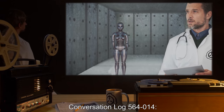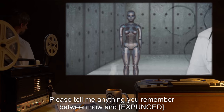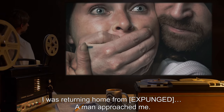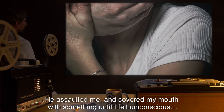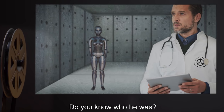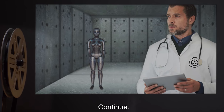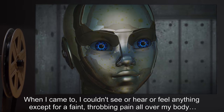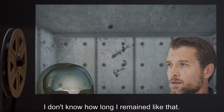Conversation Log 564-14. Doctor: Please tell me anything you remember between now and [expunged]. SCP-564: I was returning home from [expunged]. A man approached me. He assaulted me and covered my mouth with something until I fell unconscious. Doctor: Do you know who he was? SCP-564: No. Doctor: Continue. SCP-564: When I came to, I couldn't see or hear or feel anything, except for a faint, throbbing pain all over my body. I don't know how long I remained like that.